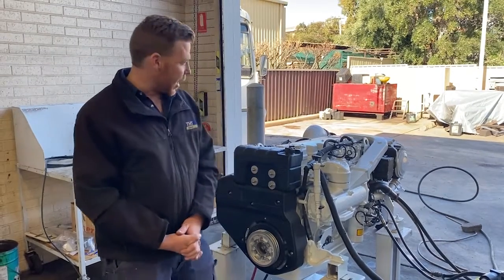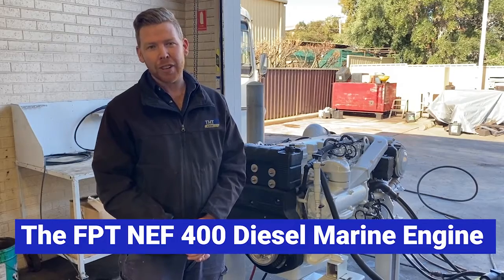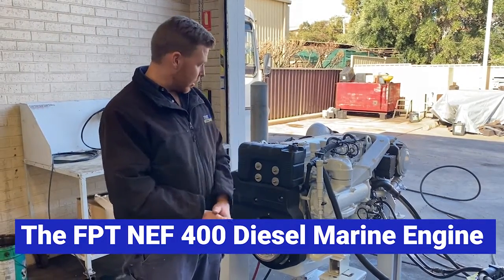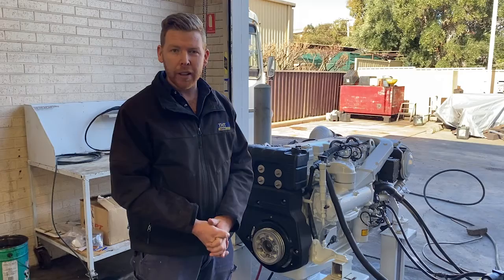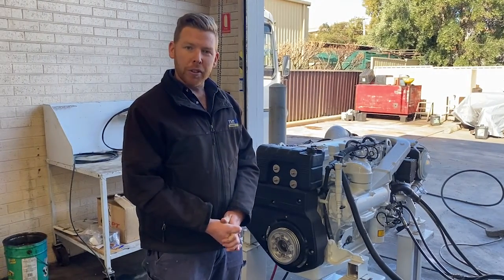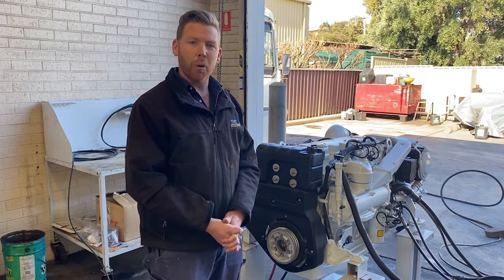Hi everyone, today we have the FPT NEF 400 diesel marine engine to show you around. We've got this one set up here and ready to run. This is a 2021 model that's just been sold. We've just bolted on a customer's existing gearbox on the back and we're ready to give it a run. Let me show you through it and show you the features and the advantages of the FPT NEF 400 diesel marine engine.